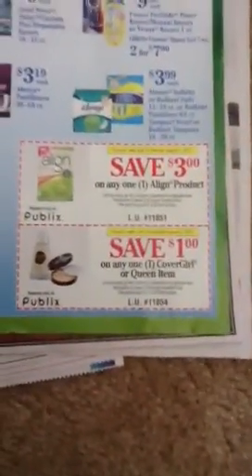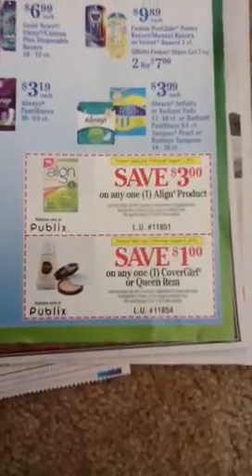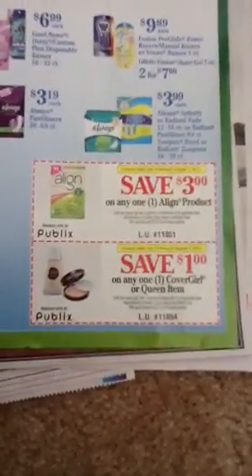I took a picture of this and put it on my Never Extreme page on Facebook: www.facebook.com/neverextreme.